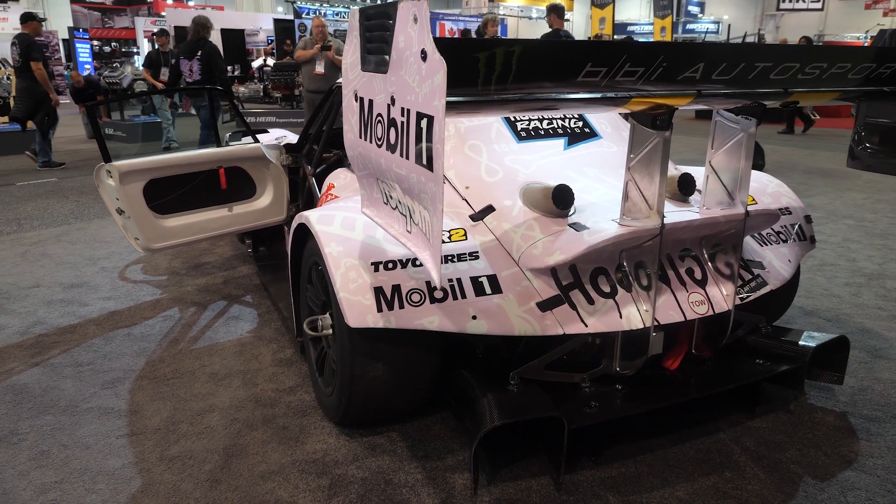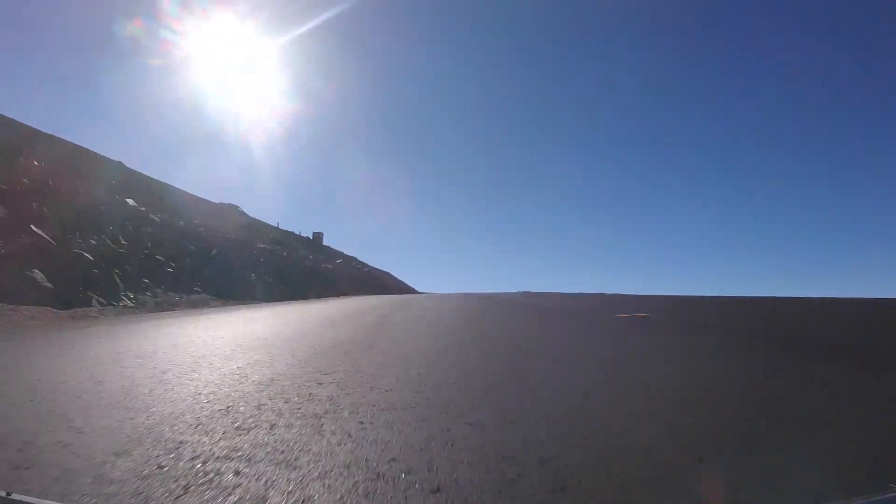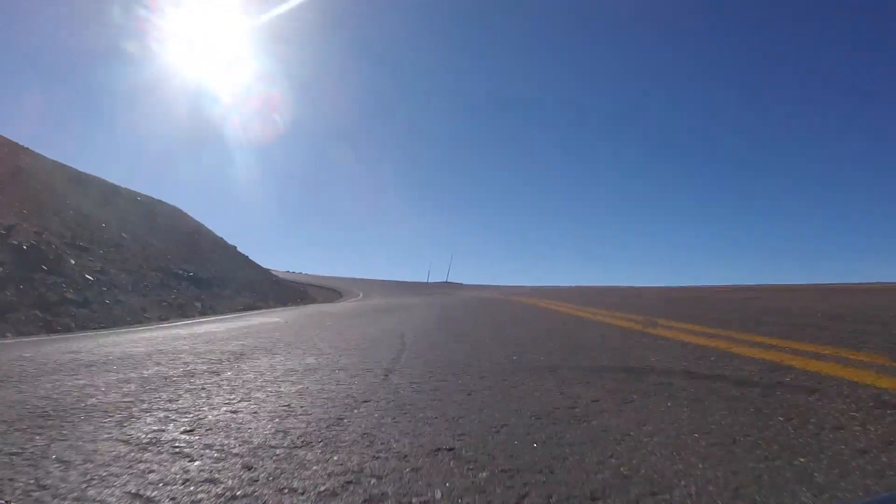The problem with Pike's Peak is that the upper section of the hill is incredibly bumpy. If the ride height of the car was optimised for the lower section where it's smooth, chances are it would be very difficult to control in the higher sections.